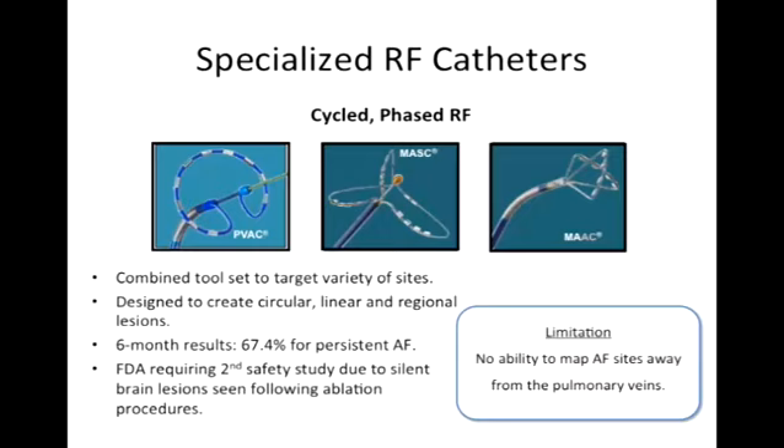Limitation-wise, there's not an ability to map where to go — you're still using this empirically.